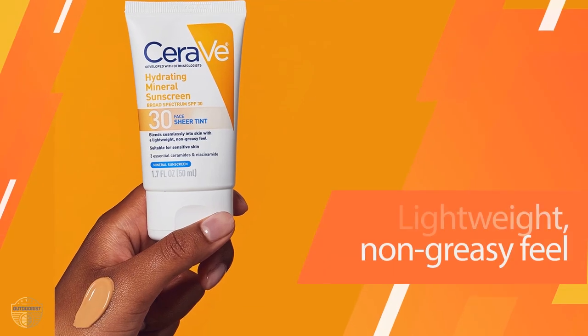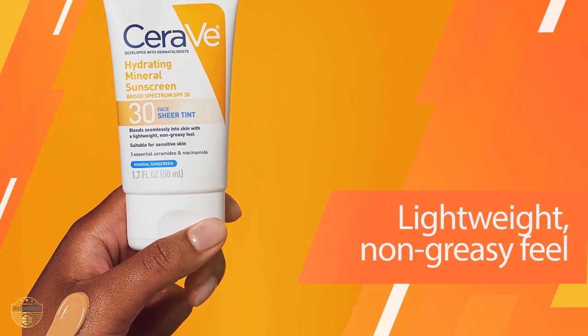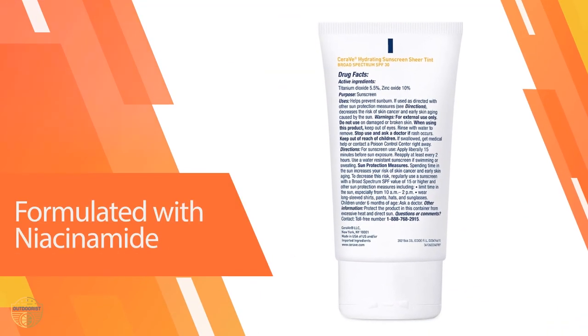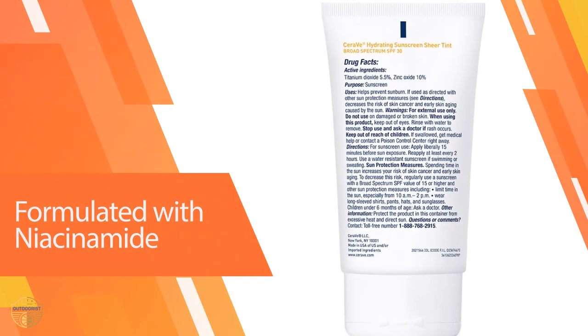Benefits: achieve healthy-looking skin with SPF 30. Zinc oxide and titanium dioxide reflect light. Waterproof formula protects skin against the sun's damaging rays. Non-greasy formula absorbs quickly. Even pump dispenser is easy to use.